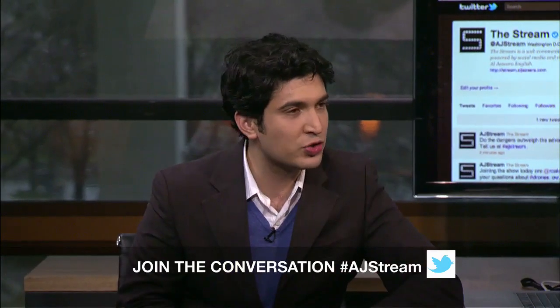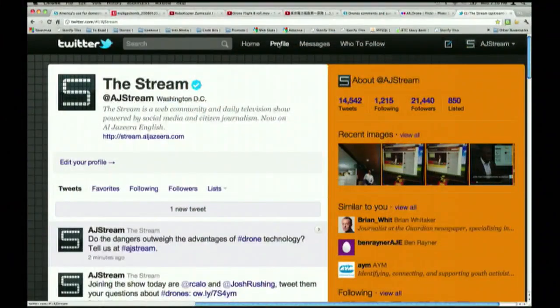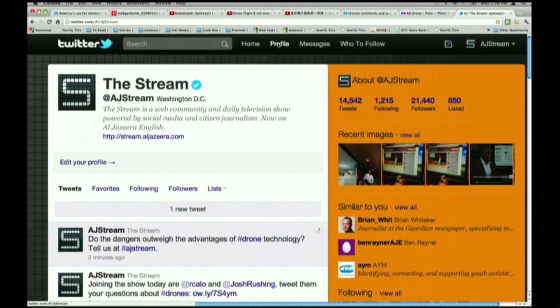Looking forward to your thoughts as you chime in throughout the discussion. Feel free to jump in and ask our guest Ryan some questions as well when he joins. We always welcome your suggestions and ideas — if you've got a story you want us to cover, you can send it using the hashtag AJStream.